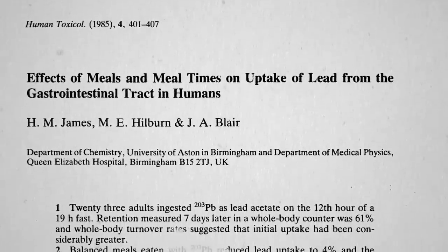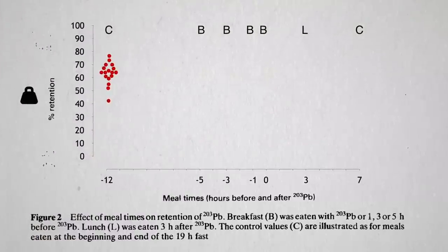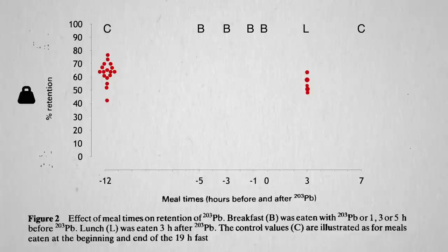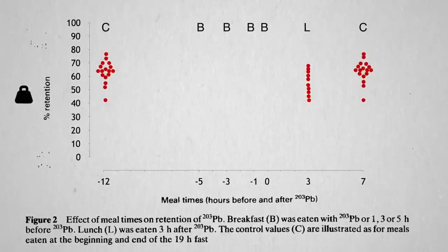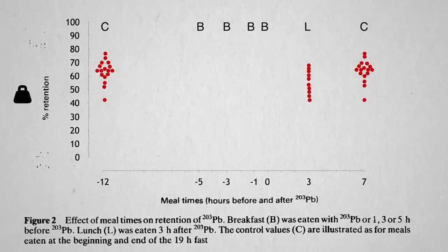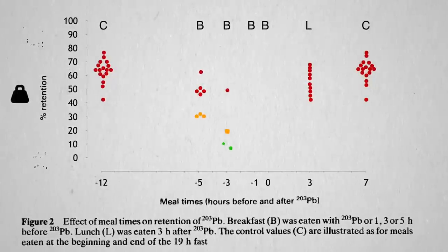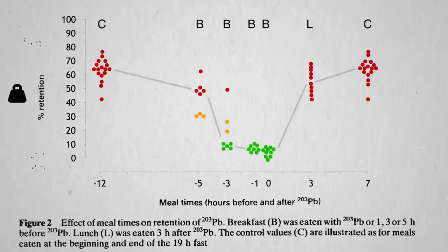The same amount of lead given 12 hours before a meal is absorbed at about 60%, so most of the lead is absorbed. Three hours after a meal, most lead is absorbed. Seven hours after a meal, most lead is absorbed. But get some food in your stomach within a few hours of lead exposure, and you can suppress the absorption of some or nearly all of the lead you ingested.